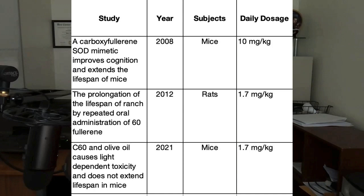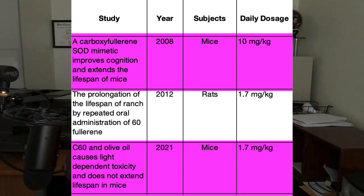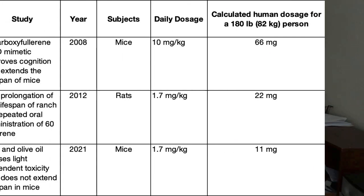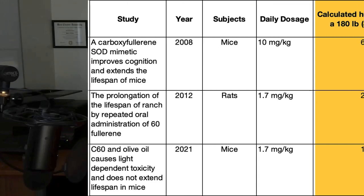Focusing on the specific studies, we have two mouse investigations — one finding that carbon-60 extends lifespan, and another showing it does not and may even be toxic if exposed to a light source. We also have the rat study showing that a lower dose of carbon-60 doubled the lifespan, and it's interesting that the higher dose used in the mouse study did not show that dramatic doubling. I also converted the animal dosages into estimated human equivalents, so you can compare those amounts to what is in the carbon-60 supplement you're taking. Keep in mind these human amounts are essentially estimates until better research is done.